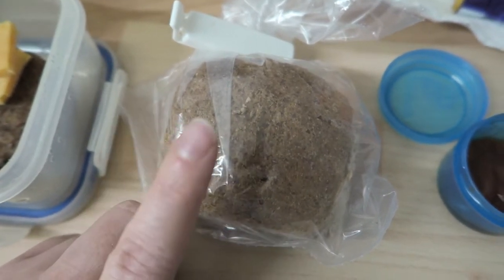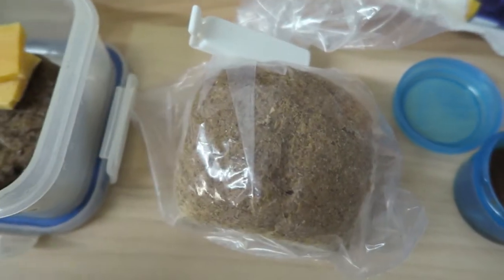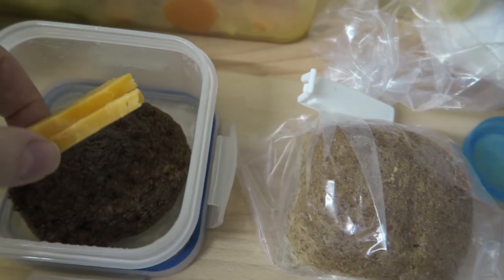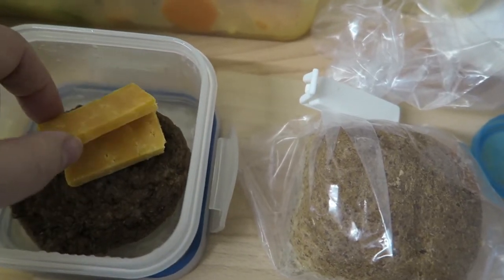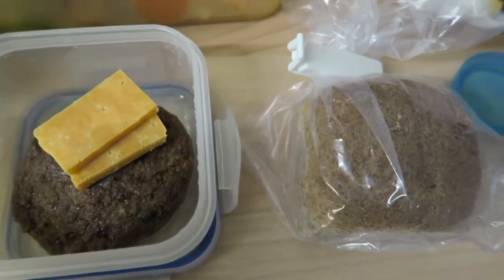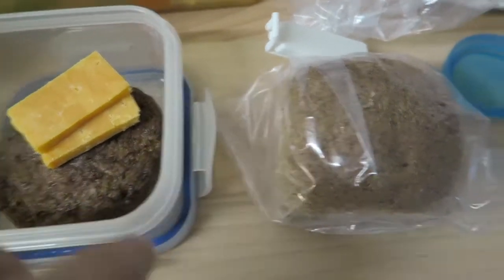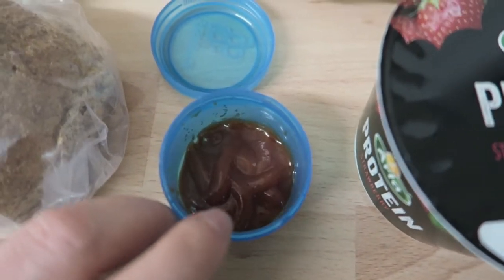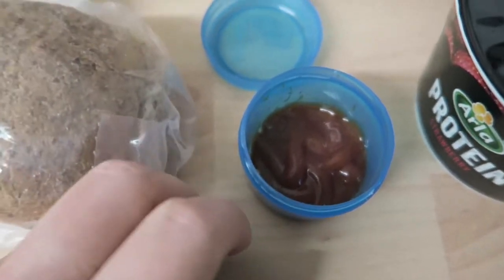I'll link her channel down below. Inside I'm going to have a burger with some cheese — I've added a little bit of cheese to make it up to 15 grams. That's half of my Healthy Extra A, which will be my second Healthy Extra.